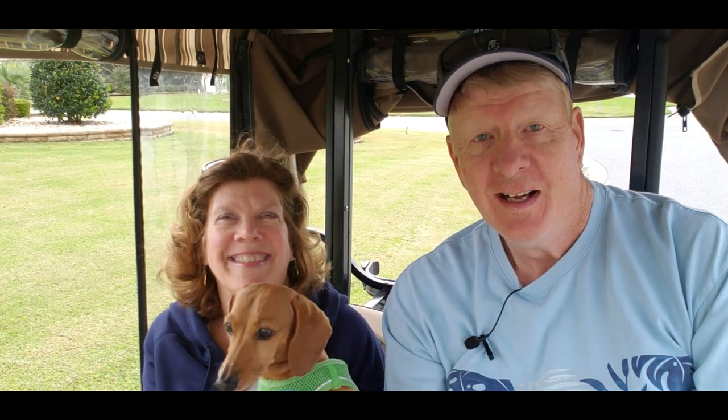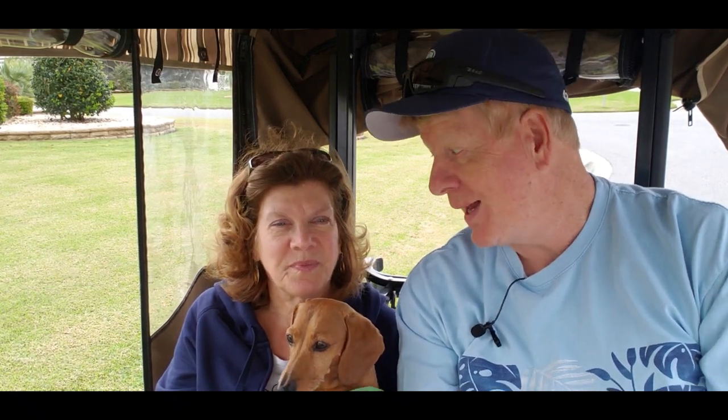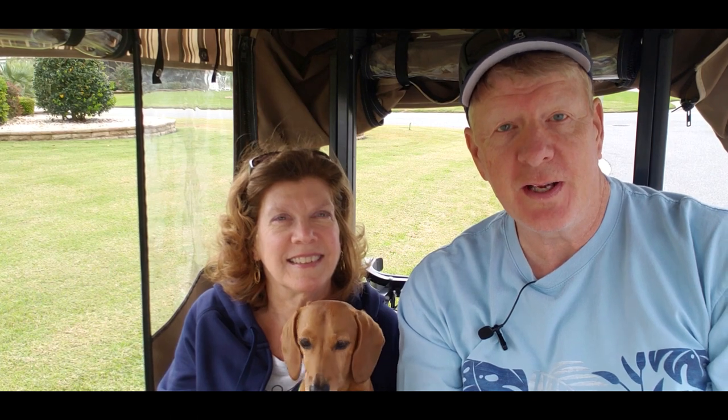Hi everybody, hello there. Most of you know us if you're watching this, but many of you may not. So just to catch you up, I'm Jerry and I'm Linda. We're the village's newcomers, although we've lived here for 14 months now. So we've kind of got the lay of the land. But we still try to share things with you.